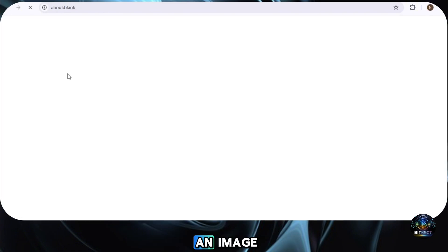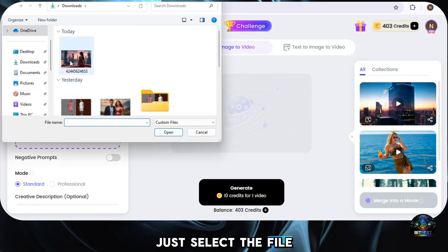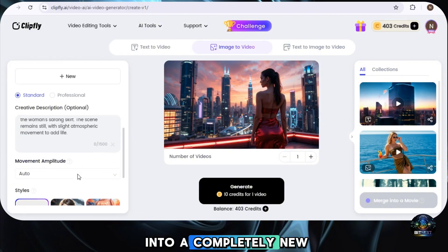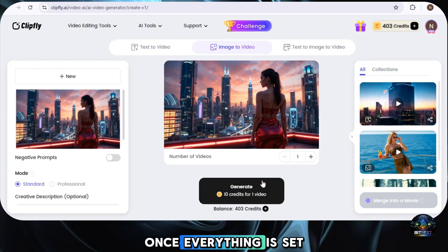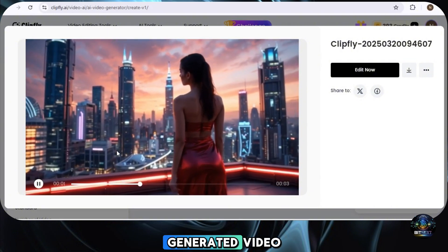If you already have an image and want to convert it into a dynamic video, simply select Image to Video. Here you'll see an option to upload your image — just select the file from your device. Once your image is uploaded, you can choose a video style to transform your image into a completely new look. If you prefer to keep it as is, simply select none to proceed without any style modifications. Once everything is set, hit Generate, and in just a few moments, your image will come to life as a stunning AI-generated video.